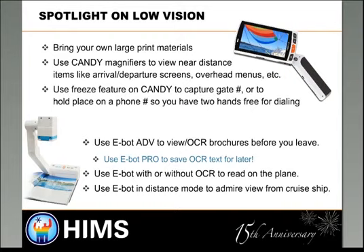You can use the freeze feature on the Candy, which lets you capture your gate information and look at it as you're running through the terminal. The eBot Advance lets you use the OCR feature for reading brochures before you leave, so you know where you're going. The eBot Pro lets you save that text for later so you can pull it up on your tablet or computer, review it on the plane, and even use the distance viewing to look around the cabin or off the edge of a cruise ship.